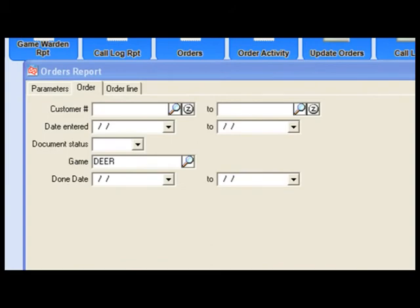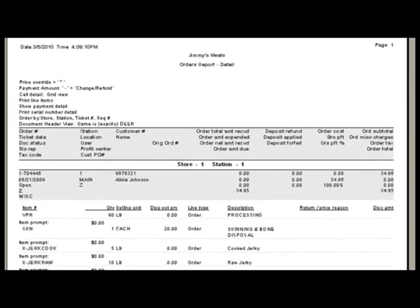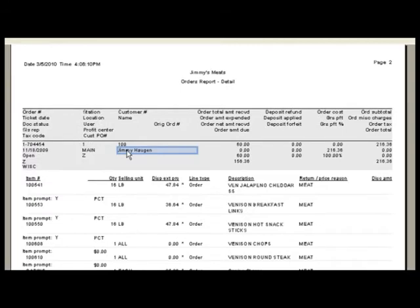When viewing the order report we can access information by game. On this report we're looking at all the activity going on with our deer orders. We have the ability to filter by a completed order or by an open order. On the orders report we can take a look at detailed information by a specific order — the individual quantities and products ordered, as well as whether we took a down payment. In this example we took a down payment of $60; you can see the order amount due and the order total.